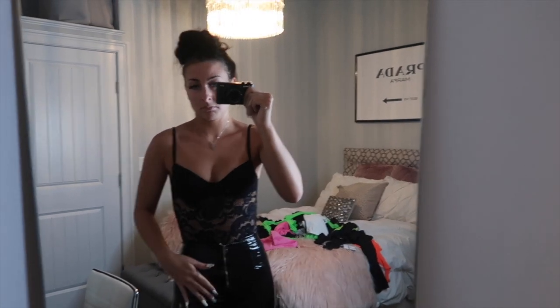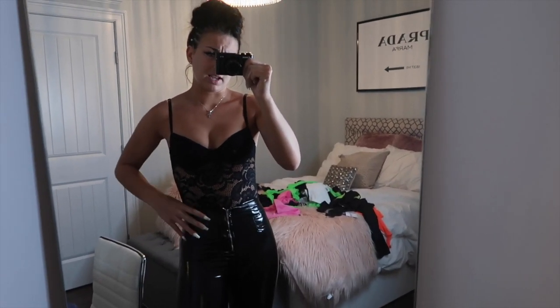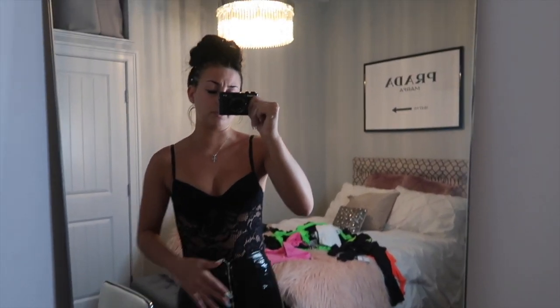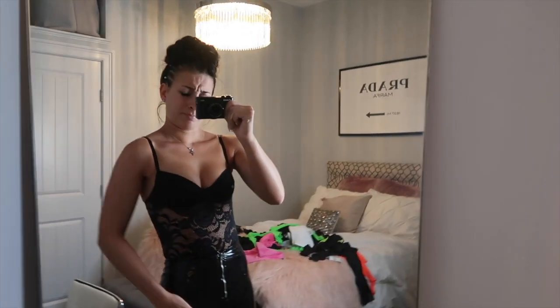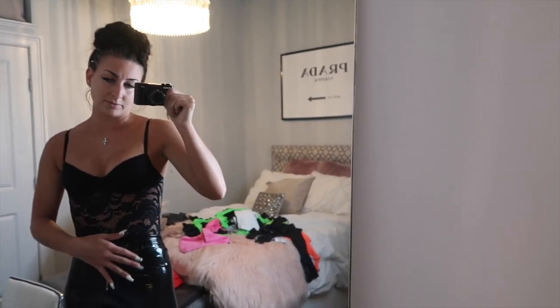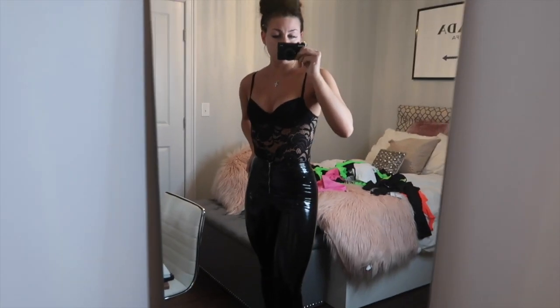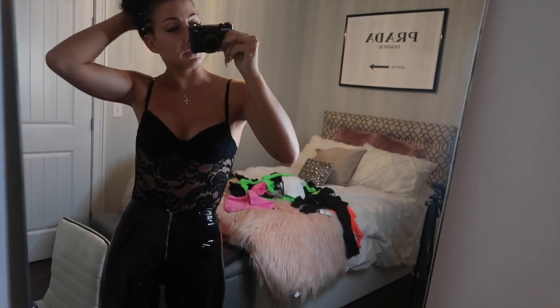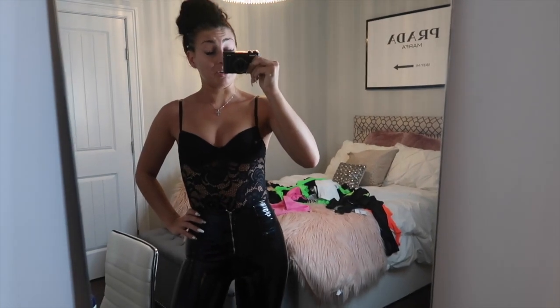This bodysuit is from Forever 21, it's a size small, and I got it for $19. It's from their lingerie collection — I like that the cups are lined and the rest is see-through. The pants are also Forever 21, a vinyl plastic material — probably the hardest things you'll ever try to get on. They're an extra small and I got them for $17, so pretty good deal. I'd probably wear this out to school, the bar, or the club — it's pretty versatile, and the vinyl pants are great for winter because they're hot as hell.